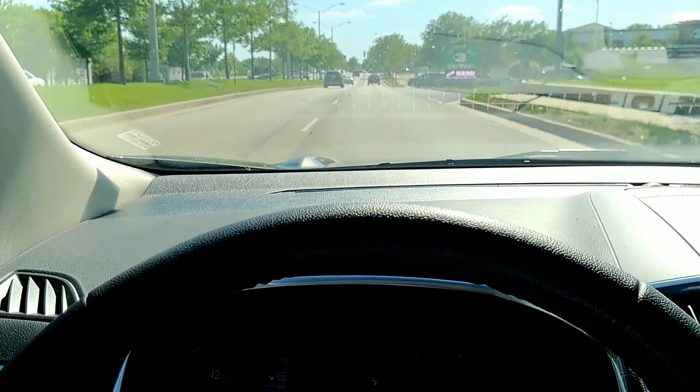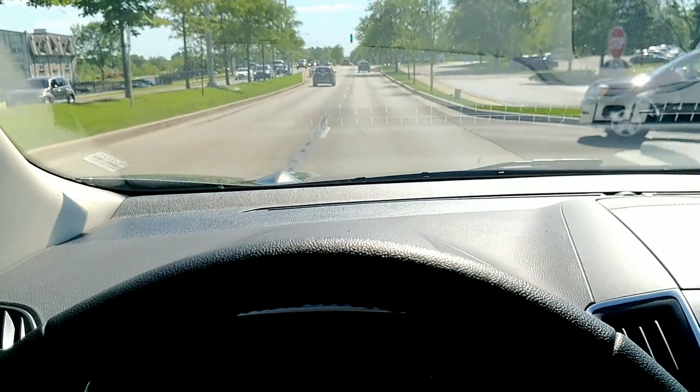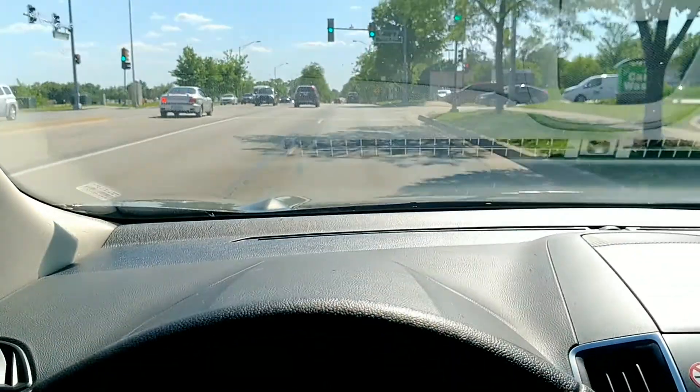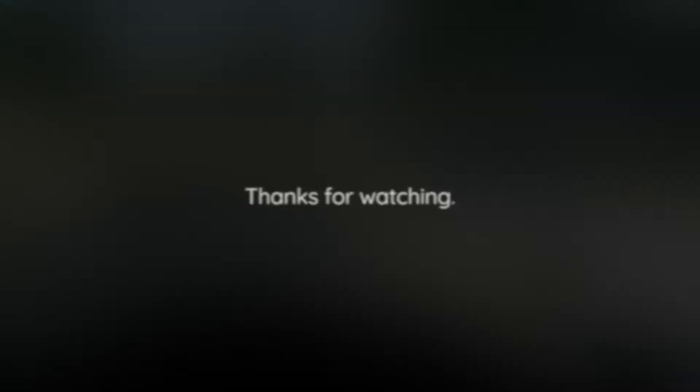I also want to let you know that I filmed this one using my cell phone just as a trial — it's kind of nice to be able to talk about the car as I'm actually driving it. So let me know in the comments if this is good or bad; I'm sure it's a little shaky and the sound probably isn't quite as good. Thank you so much for watching and I hope you join me next time when I rent my 39th rental car.